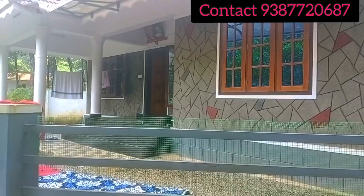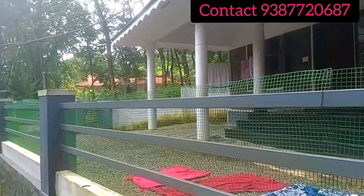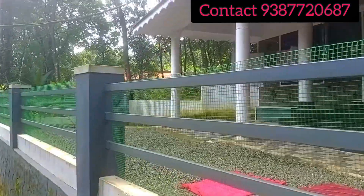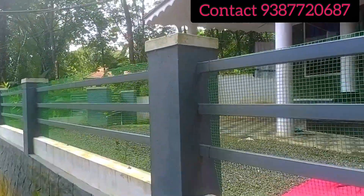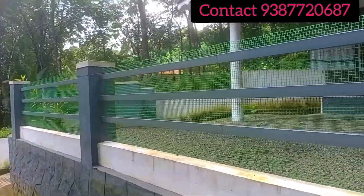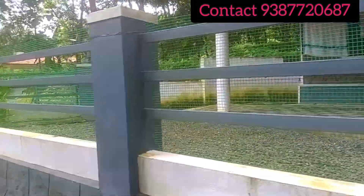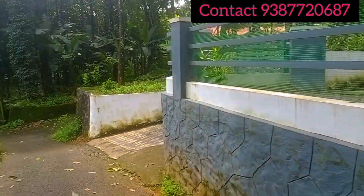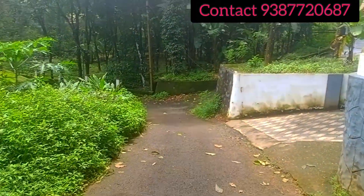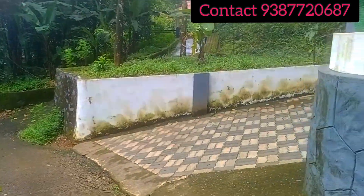Hello friends, welcome to the Pala Vailabur Road.